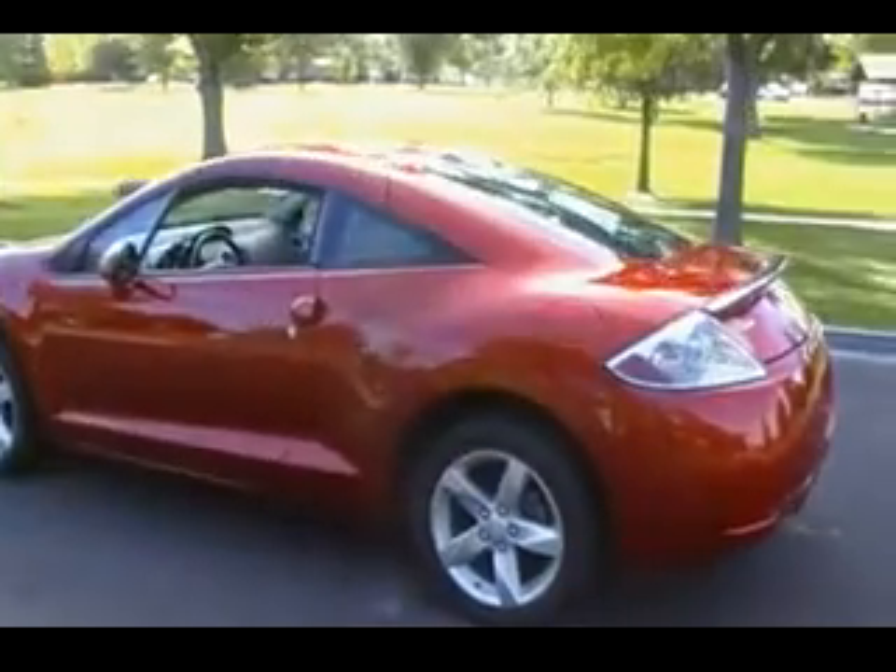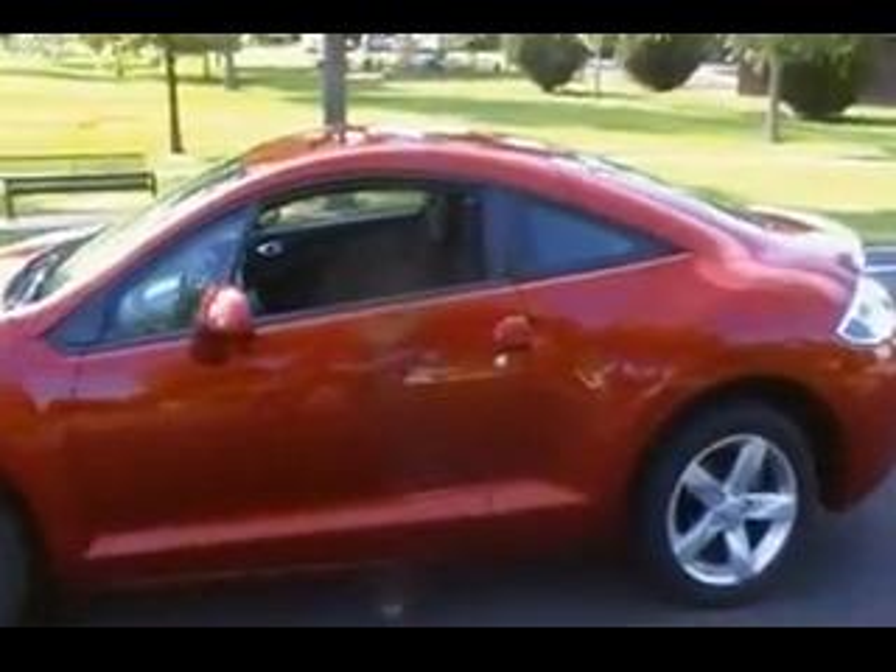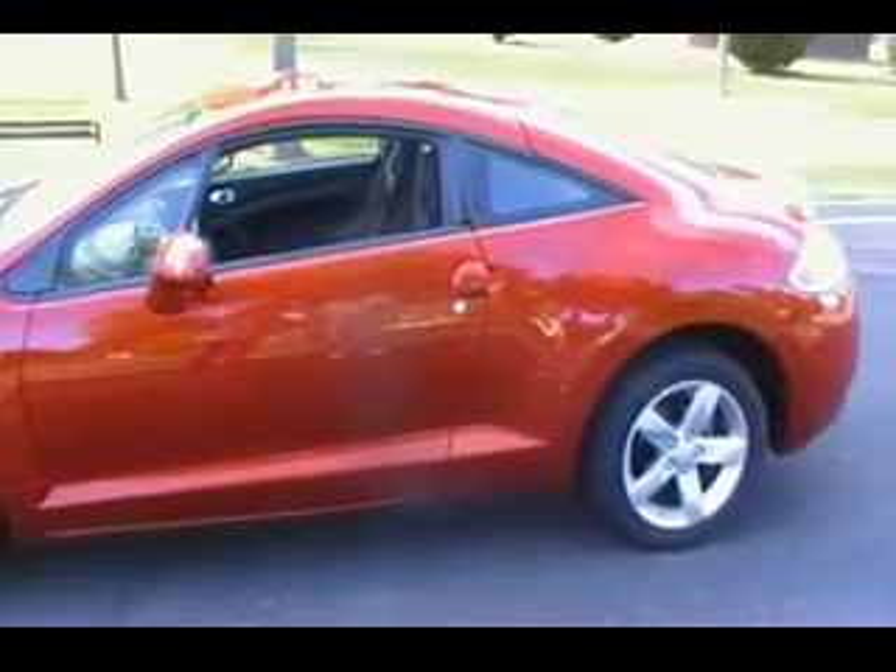I really can't find any body damage on this car, and I was looking for that. We normally like to point out any scratches, chips, or whatever so you'll know what you're looking at, and this car really doesn't seem to have any. It is in very, very good shape.